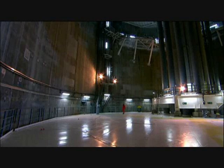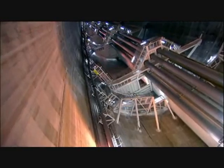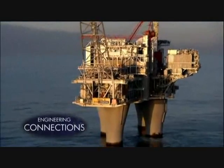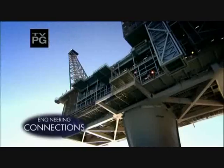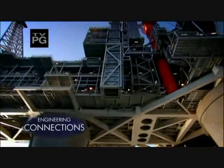Seamless concrete meant the platform could resist the crushing pressures of the sea depths. But the Troll still faces an unseen danger hidden in its very structure. The Troll gas platform was built to withstand the huge stresses generated by 100-foot waves and gale-force winds.